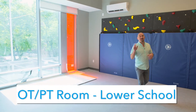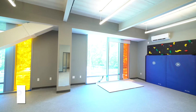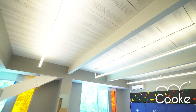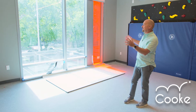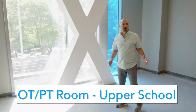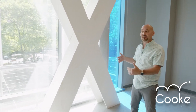This is one of the three occupational therapy and physical therapy spaces in the building. In the OT/PT spaces, the ceilings are different — a little bit higher. There's extra soundproofing, and we've exposed the I-beams for the equipment for therapy to be hung from. Loving the windows and the view. We're in the OT/PT space for the upper school, which is basically the center of the building on the backside.